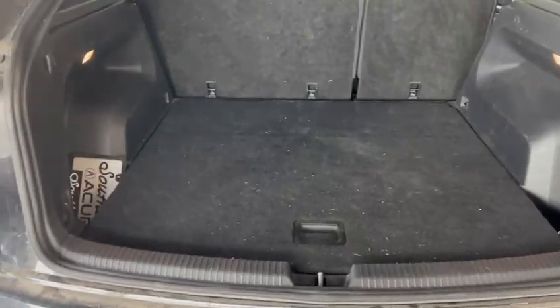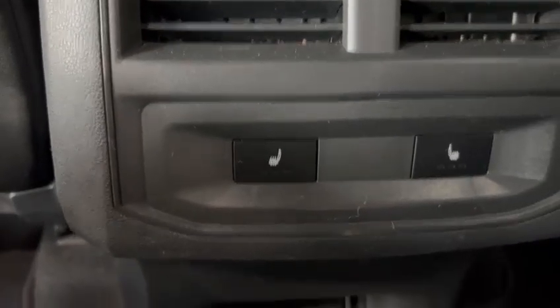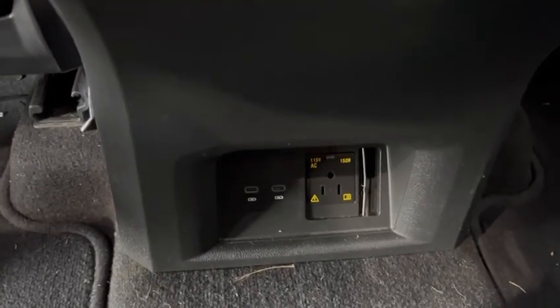Tons of storage space in the back. I'll get into the back seat here for you — nicely appointed black leather. As you can see, you've got some controls and heated seats in the back, as well as some USB ports.